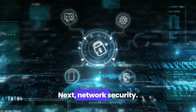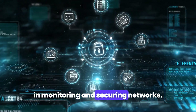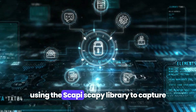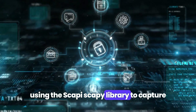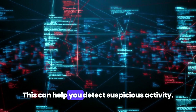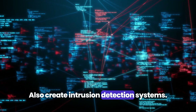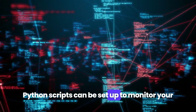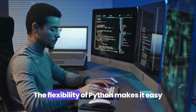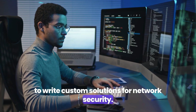Next, network security. Python is also widely used in monitoring and securing networks. You can use it to sniff packets using the Scapy library to capture and analyze network traffic. This can help you detect suspicious activity. You can also create intrusion detection systems — Python scripts can be set up to monitor your network and alert you to any unusual traffic patterns. The flexibility of Python makes it easy to write custom solutions for network security.